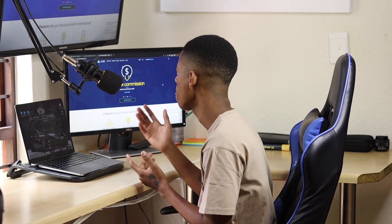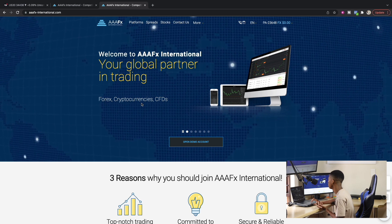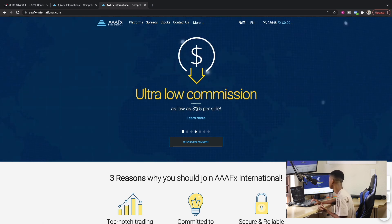Let us take a look at some of the benefits you can get from Triple AFX International. There are instruments that caught my eye that are worth sharing for those still looking for brokers to trade with. For those comfortable testing on a demo account, those options are available too. You can see there are things such as Forex, Cryptos, CFDs, and zero percent interest on all Islamic accounts.